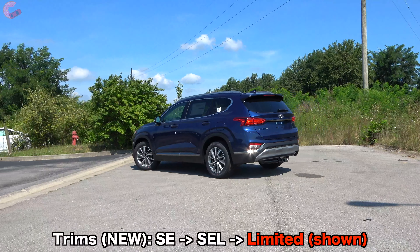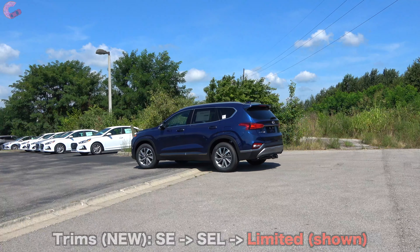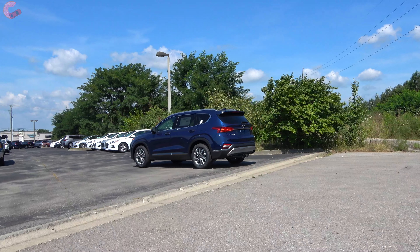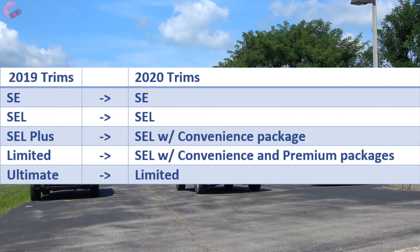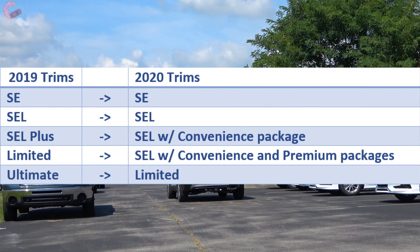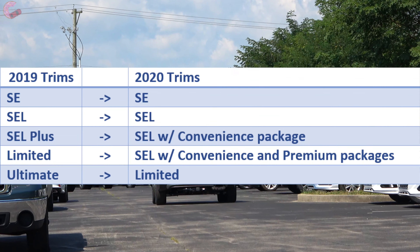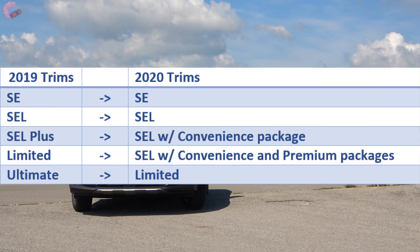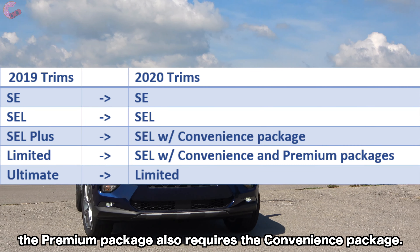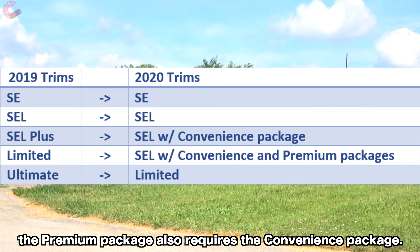Right off the bat, Hyundai has made some big adjustments to the trim structure to make it align with the way the new Palisade is set up. SE and SEL are still around, but SEL Plus has been eliminated in favor of the SEL with Convenience Package. The previous Limited trim is now known as the SEL with Premium Package, and the previous Ultimate trim will now be referred to as the Limited.